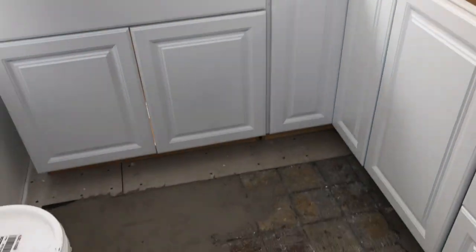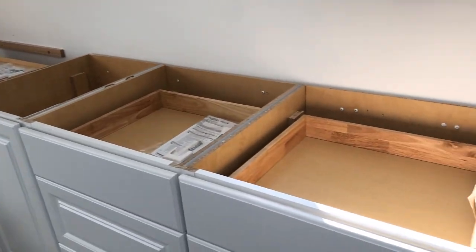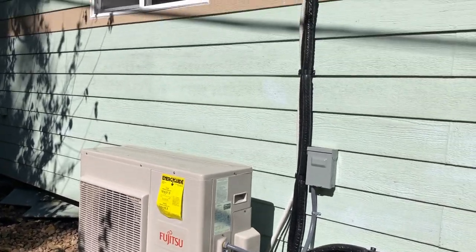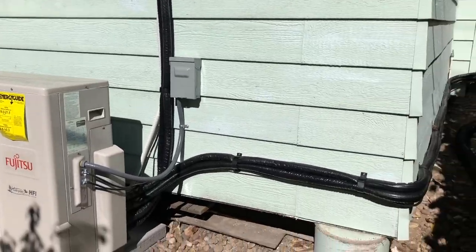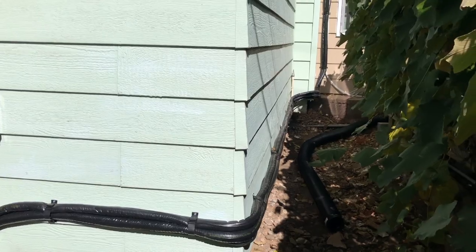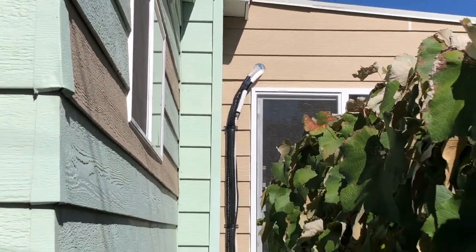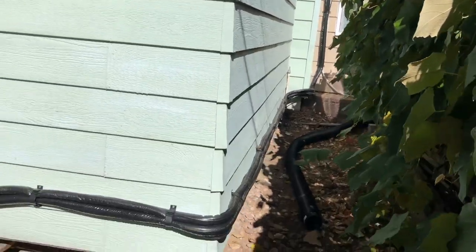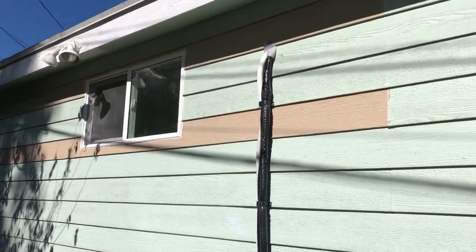So otherwise we're going to start working on flooring and countertop and things like that. It's not very pretty back here, but it doesn't matter — it's the back of the studio and workshop.